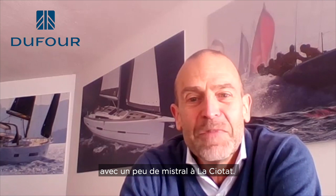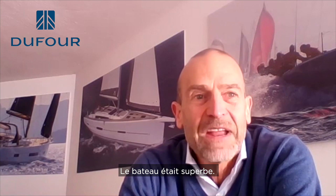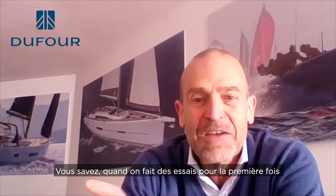We had the possibility to sail the boat on a fantastic day of mistral in La Ciotat and the boat was great. It was the performance version with very nice sails and the boat looked immediately fast on the line, perfectly balanced, and the stability was correct. When you test something and you feel it is good the first time, it means you are very close to what you want. I think that boat will give a lot of satisfaction to the fleet and to the owners.